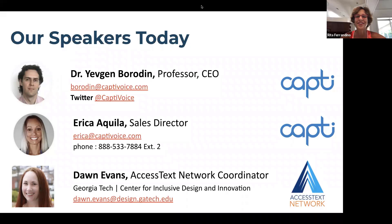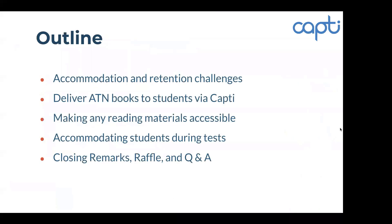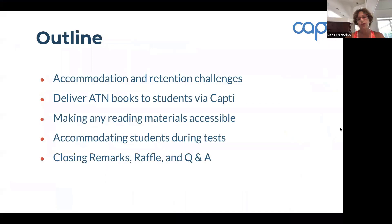Our outline for the webinar is simple. Gene is going to discuss the importance of student retention and challenges with accommodations in making students successful. He's going to demonstrate how you can deliver books from ATN with Capti, show you how to use other reading materials accessibly, how Capti can work with your LMS, and how it can provide accessible tests. Erica will conclude with closing remarks, and then we'll do Q&A with Dawn Evans — that should take 30 minutes.